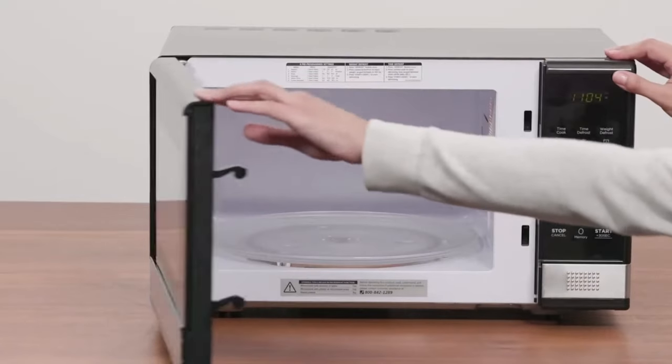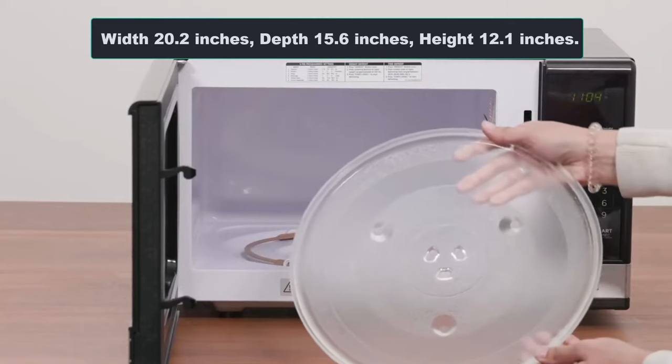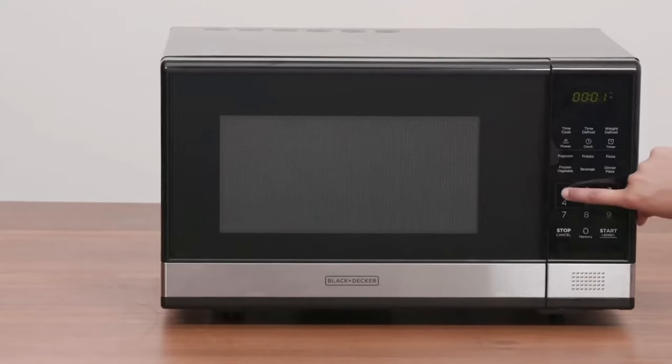Its dimensions are: width 20.2 inches, depth 15.6 inches, height 12.1 inches. The door frame features an attractive stainless steel finish, adding a touch of elegance to your kitchen.